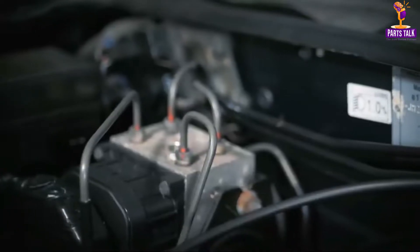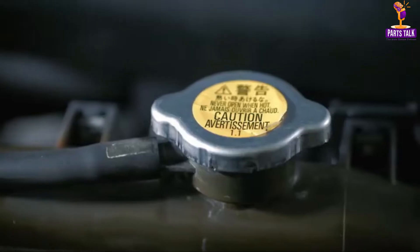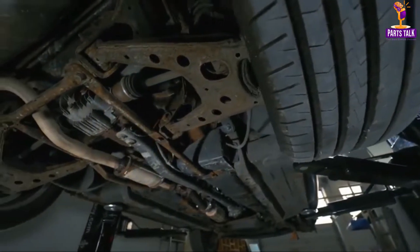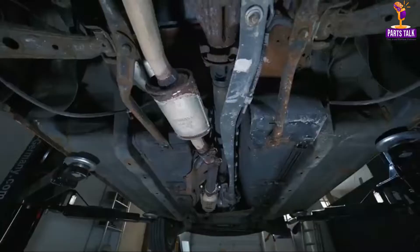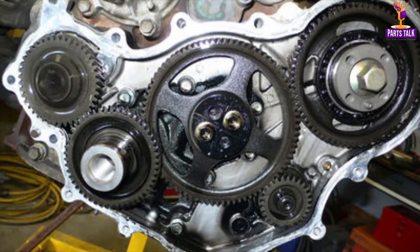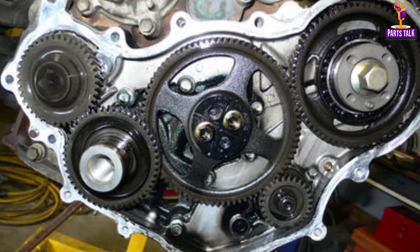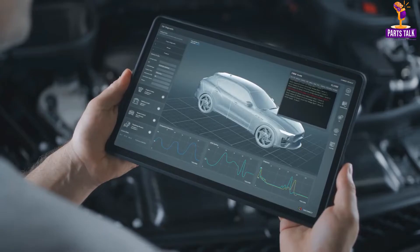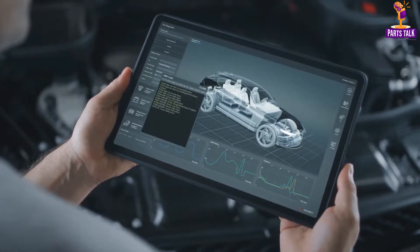For example, the timing chain ensures that the engine's valves open and close at precisely the right moment, coordinating with the piston's movement to create the perfect combustion cycle. In the transmission, another vital component of the car, gears and gear trains manage the engine's torque, allowing the vehicle to accelerate, decelerate, and navigate smoothly.